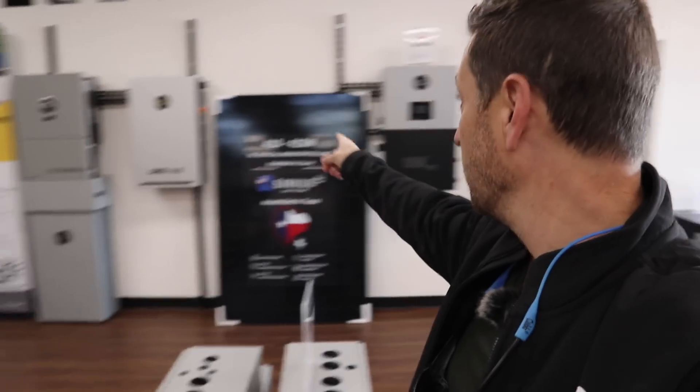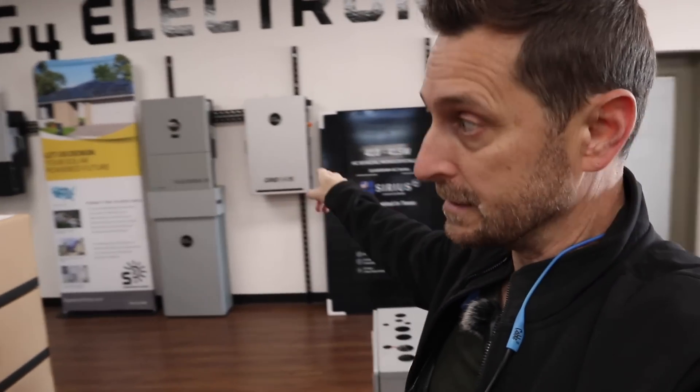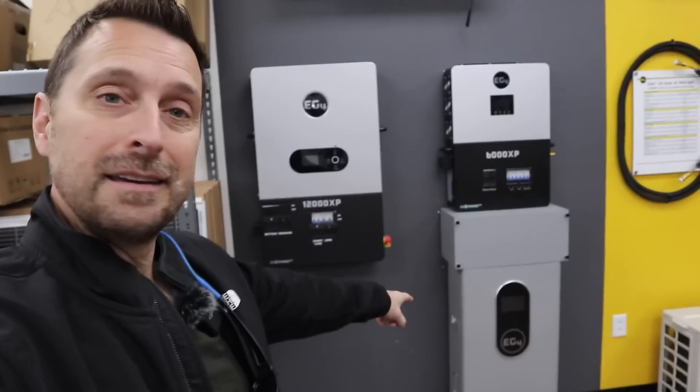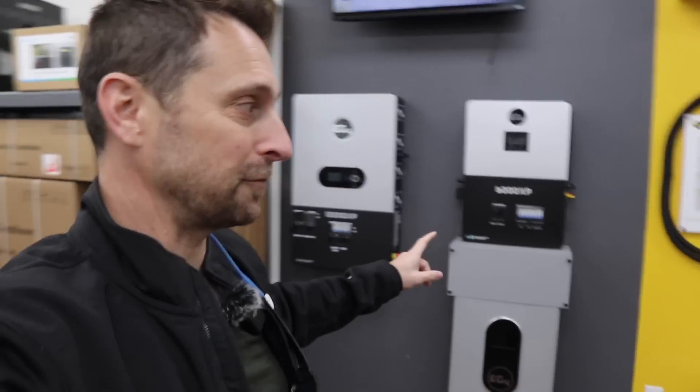Look at the EG4 lineup on the wall over here - the 18K PV, the brand new Flex Boss and Grid Boss. If you haven't seen those, check those out. The 12K PV, which you saw me put into my friend's house last week. And I'm so excited about this - we've got the 12,000 XP. You know I've got the 6000s, which I absolutely love. We're testing out the 12,000 right now, and the PowerPro battery. This is the indoor PowerPro, and I'm going to have to have some friends help me lift these in the house today because that's what we're picking up.